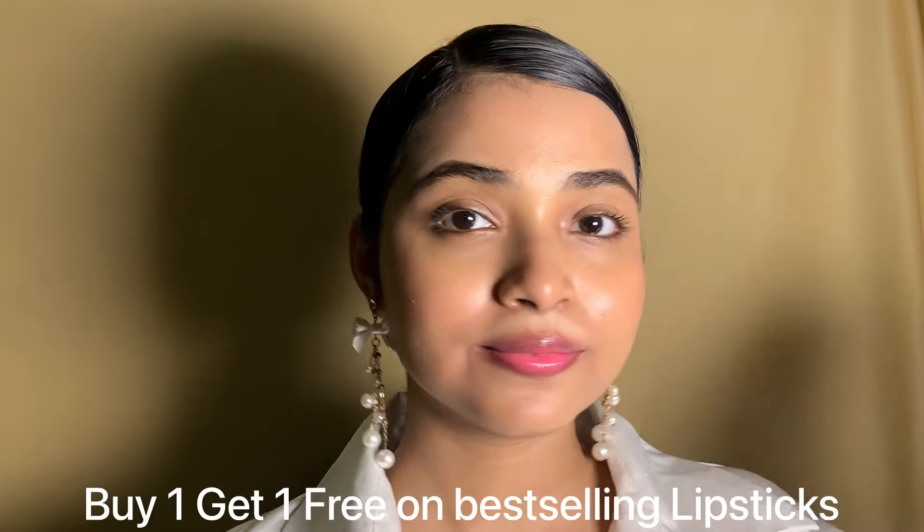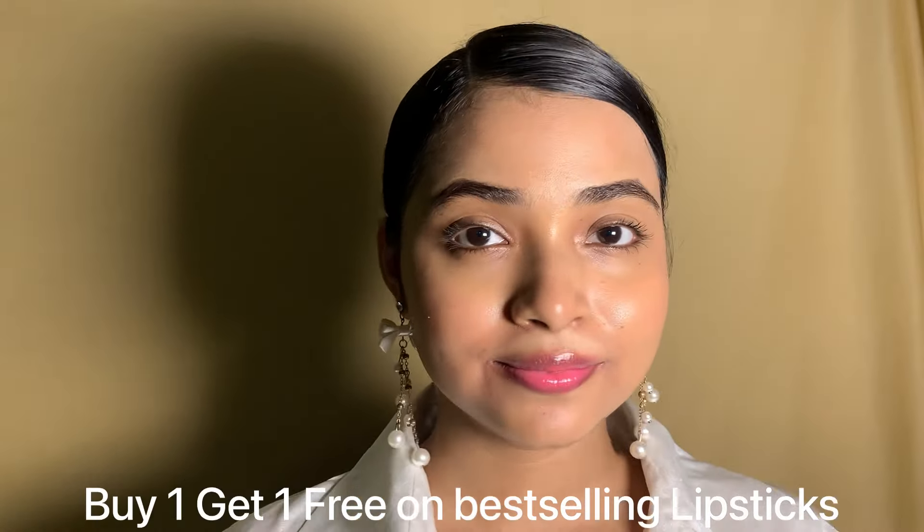Hey everyone, welcome back to my channel, this is Maninka. National Lipstick Day is here and Nyka has some amazing deals you don't want to miss. I'm sharing some of my favorite shades for office and everyday face. Most of the shades are nudes, browns, and pinks — they have liquid tints and creamy or matte lipsticks. Let's dive into the swatches! Don't forget to like, comment, share, and subscribe to my channel. Product links are in the description box below.